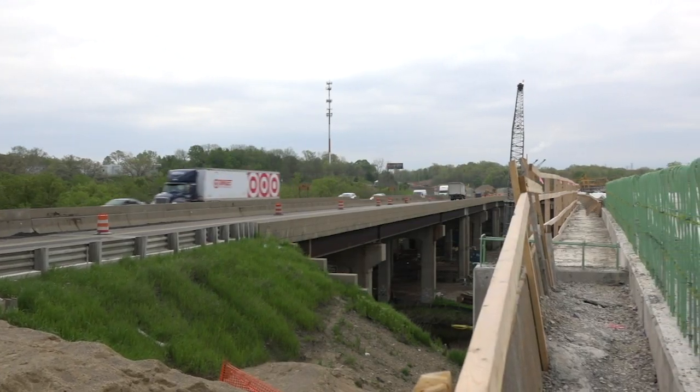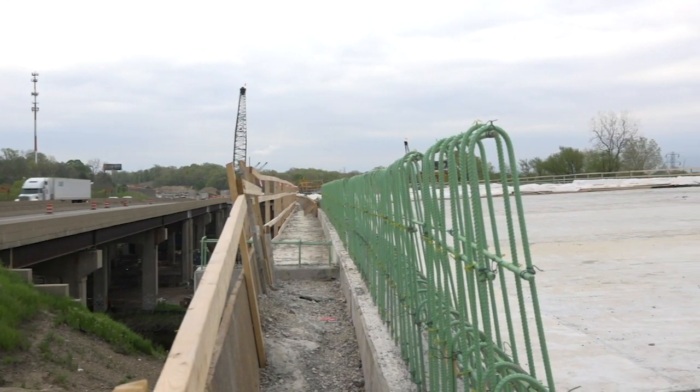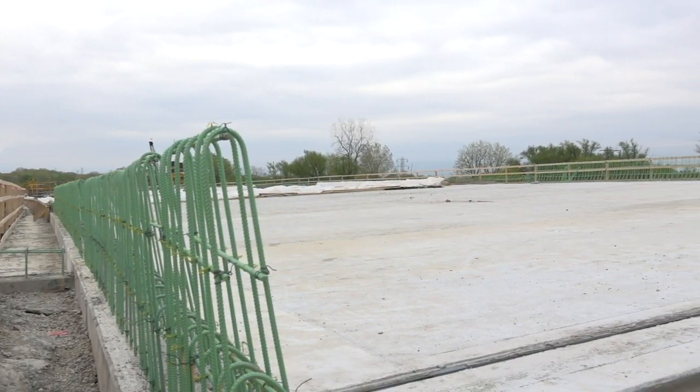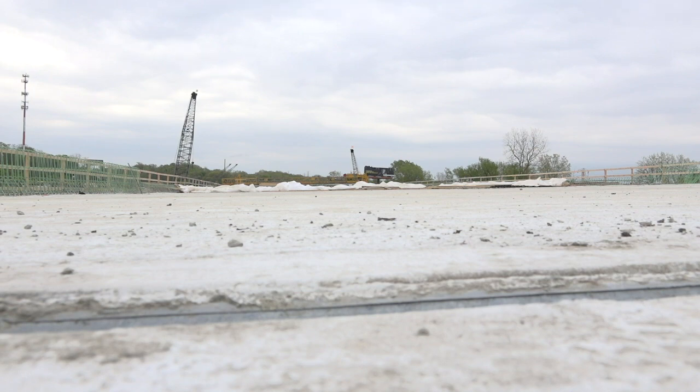With that, we're building two new structures on I-94 itself. One is currently almost complete, as you can see behind me. This bridge is as wide as the existing bridge — 70 feet wide by 700 feet long. We're going to build a second bridge when we get traffic shifted, and that bridge will also be 70 feet wide and 700 feet long. So like I said, we're doubling it.